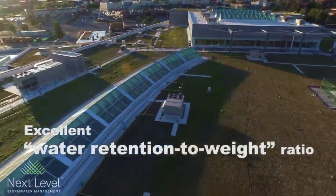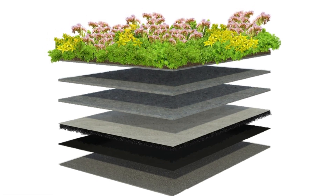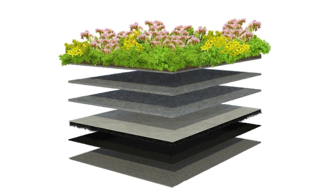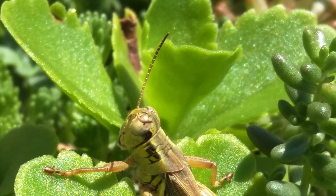With a total profile of only 63 millimeters or 2.5 inches, it comprises a root barrier, a drainage mat, two layers of recycled polymeric water retention fleeces, and a pre-cultivated sedum mat on a conventional roofing assembly. The green roof has no permanent irrigation system.